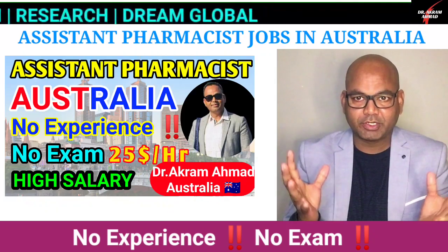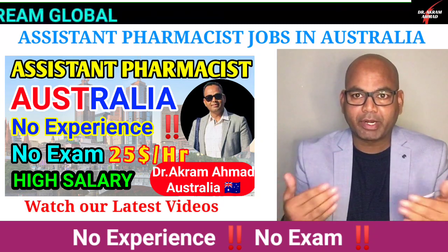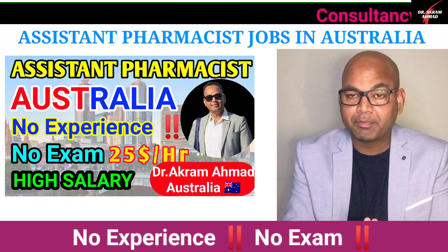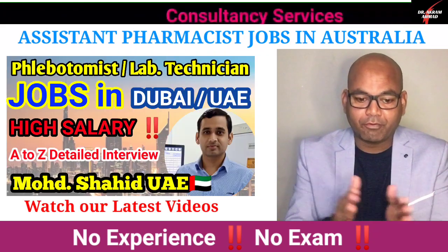My name is Dr. Khan, I'm a pharmacist and lecturer in Australia. I always make new videos for you if you want to migrate to Australia or any other countries. Please like and subscribe to my channel and share on your social media so I can make more videos for you.